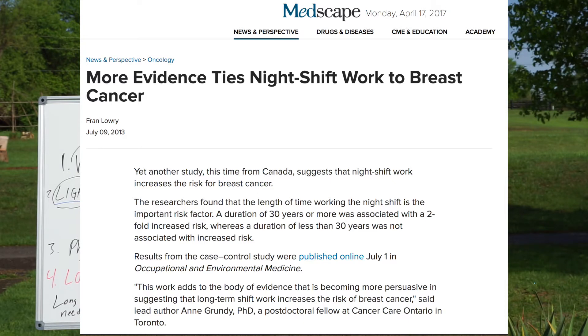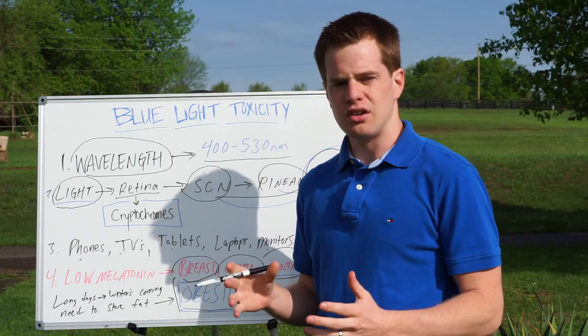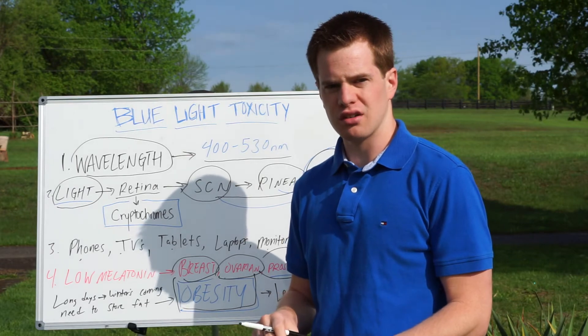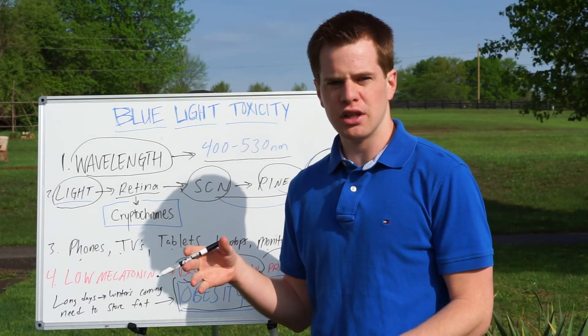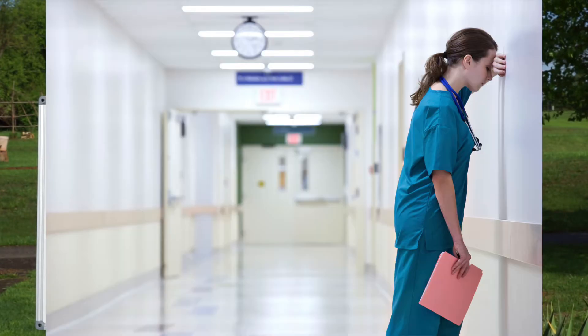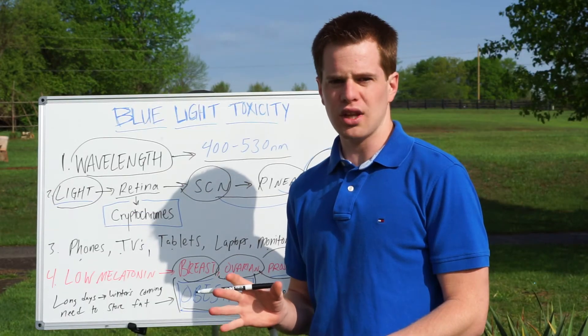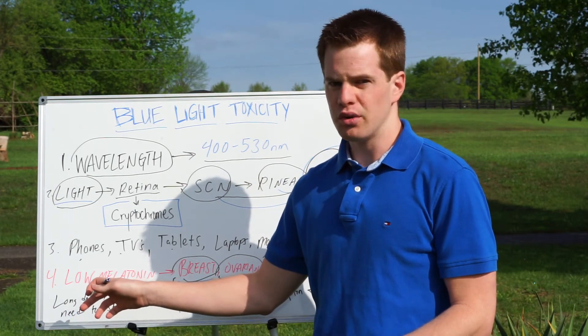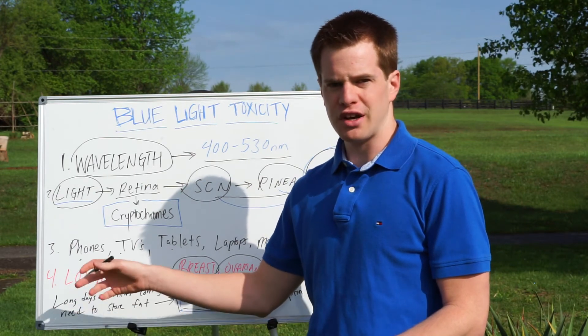There's plenty of research — and I'll link some of that below — showing that nighttime nurses, for example, have a much higher rate of breast cancer. Their circadian rhythm is completely thrown off. They're in a hospital setting under fluorescent lighting, which is a massive source of blue light, therefore suppressing melatonin. Melatonin is not just a sleep hormone — melatonin fights cancer.